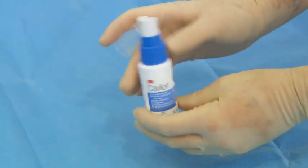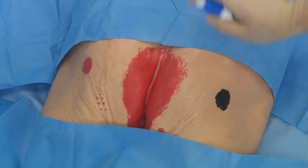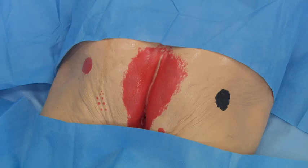Apply the spray using a sweeping action 10 to 15 centimetres above the skin. In extreme cases, such as severe incontinence, reapplication every 24 hours may be required.